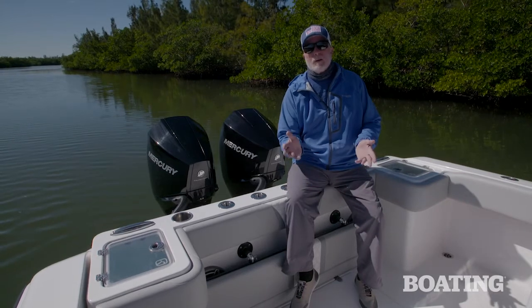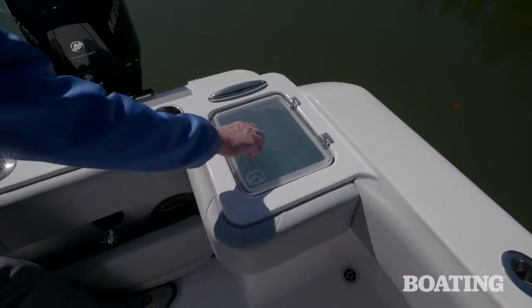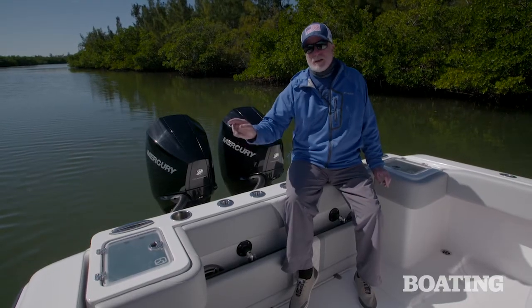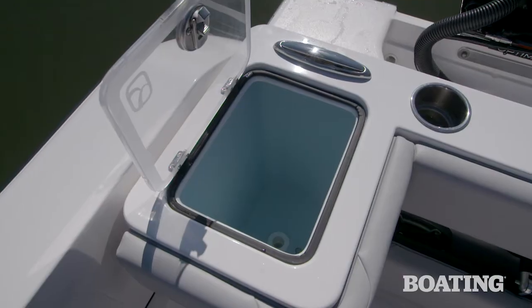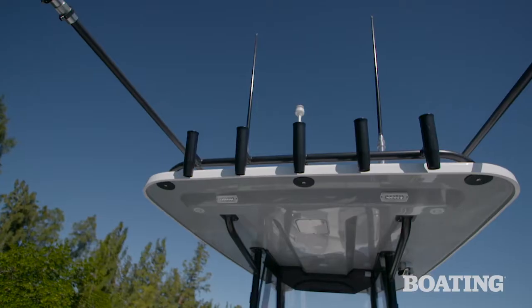Those who love to fish are going to love the Belzona 27cc. It has a 29 gallon livewell in the port quarter, and you can option this boat with an 18 gallon livewell in the starboard quarter. In addition, there are rod holders lining the transom, and you have more across the hardtop.